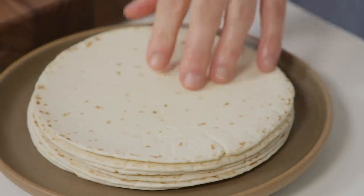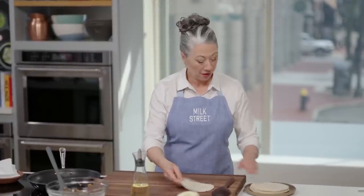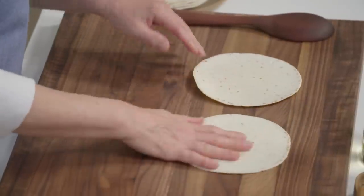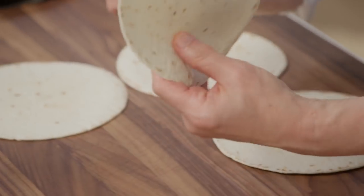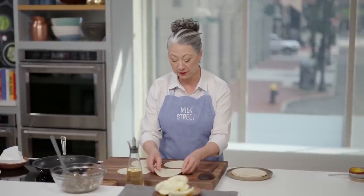This makes enough filling for eight tortillas. We're going to cook four at a time. These are flour tortillas, about five to six inches in diameter — though either flour or corn tortillas will work for these quesadillas. The main thing is you want a soft, flexible tortilla that won't crack when you fold it in half.